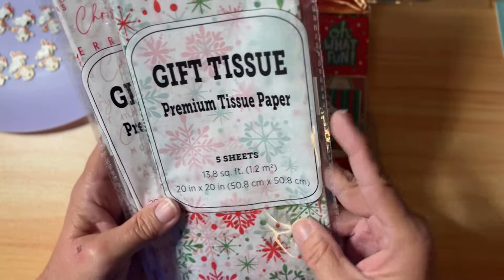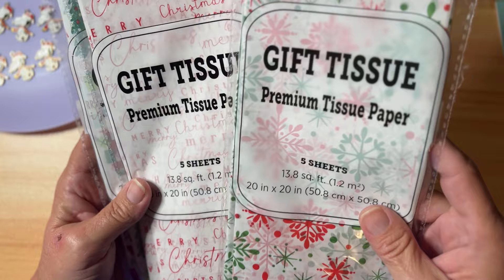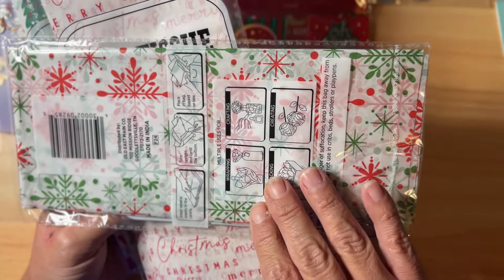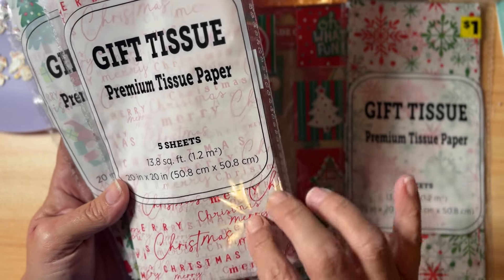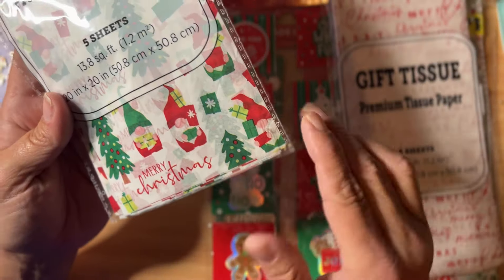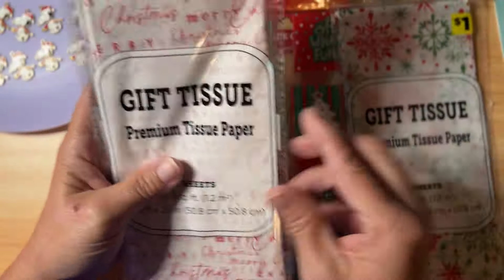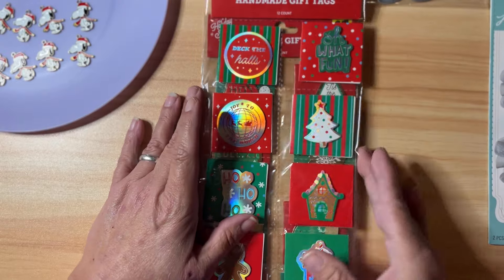I also grabbed a couple of Christmas items: gift tissue, which is great for wrapping up happy mail items and gift boxes. I got the snowflake print, one that just says 'Merry Christmas' in a few different fonts in red and white, and one with little gnomes, trees, and presents. They are so cute — you get five sheets of each for a dollar.